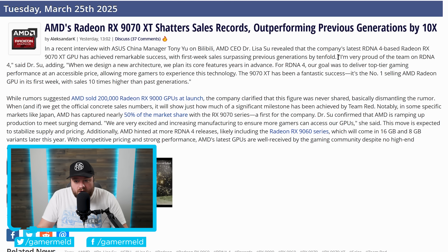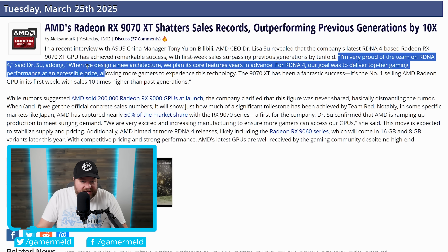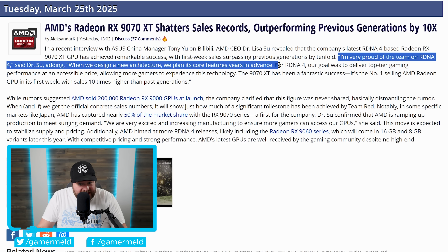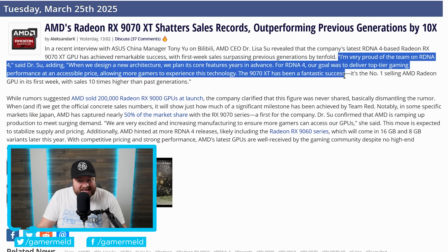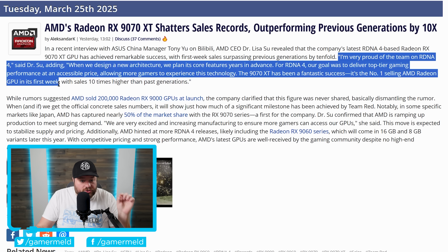As you can see, Lisa Su stated: "I'm very proud of the team on RDNA 4. When we design a new architecture we plan its core features years in advance. For RDNA 4, our goal was to deliver top-tier gaming performance at an accessible price, allowing more gamers to experience this technology. The 9070 XT has been a fantastic success — it's the number one selling AMD Radeon GPU in its first week, basically ever."